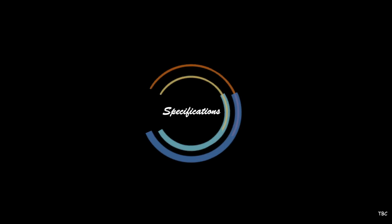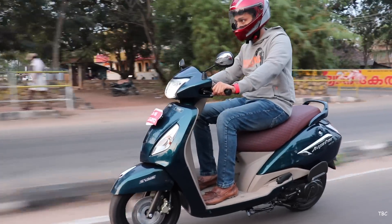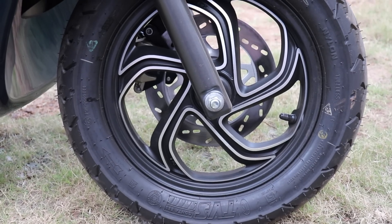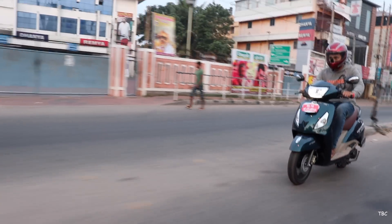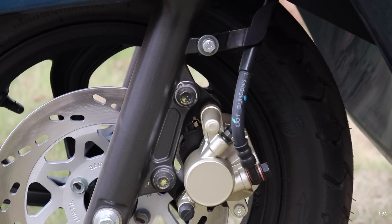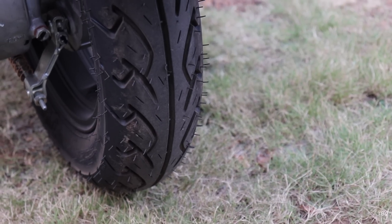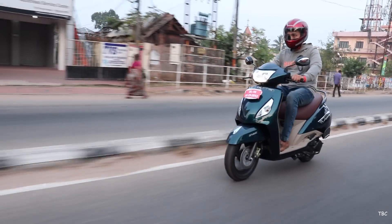Now to the second factor: technical specifications. The Jupiter Grandi uses a 109.7cc air-cooled four-stroke single-cylinder engine which produces maximum power of approximately 5.88 kilowatts at 7500 rpm and maximum torque of approximately 8.4 Newton meters at 5500 rpm. The front suspension is telescopic and the rear is a three-step adjustable gas-charged monoshock. Brakes vary by model — the Grandi drum gets a 130mm front drum, while the Grandi disc gets a 220mm front disc; both variants have a 130mm rear drum and both get SBS (Sync Braking System). Tires are tubeless, 90mm in thickness, on 12-inch rims. The seat height is 765mm and ground clearance is 150mm.